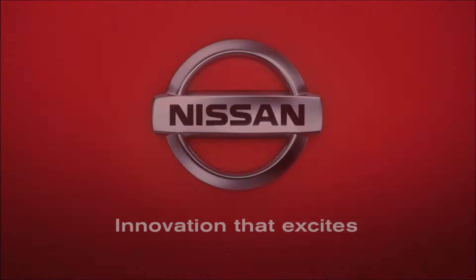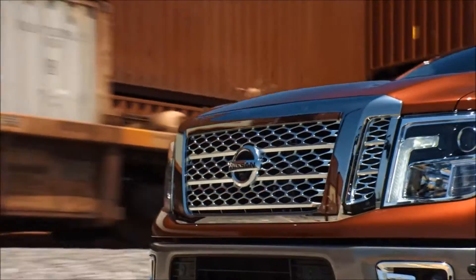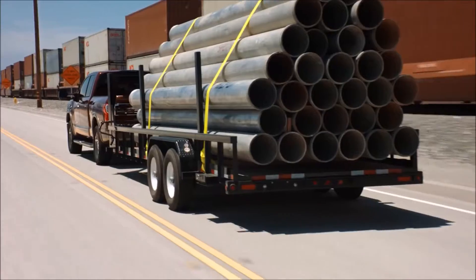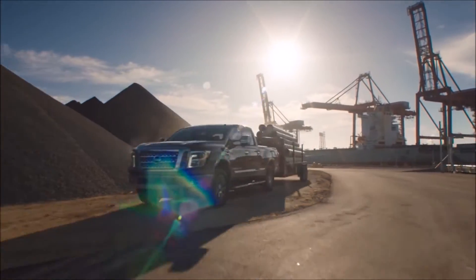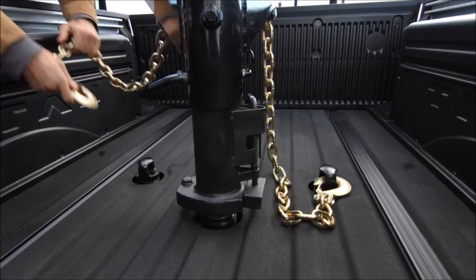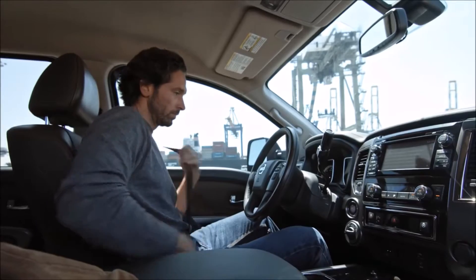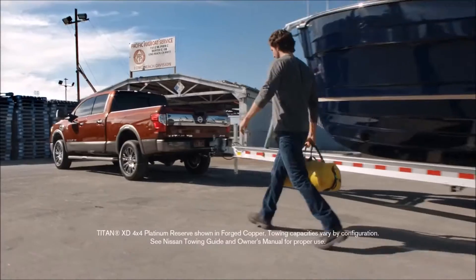Nissan innovation that excites. When it comes to towing, Titan's got a heavy-duty attitude with massive towing capacity, and with an available gooseneck hitch, you've got more ways to tow. The standard factory gooseneck hitch hides out of sight until you need it, engineered on the Titan's commercial strength chassis, giving you a solid platform perfect for massive loads.